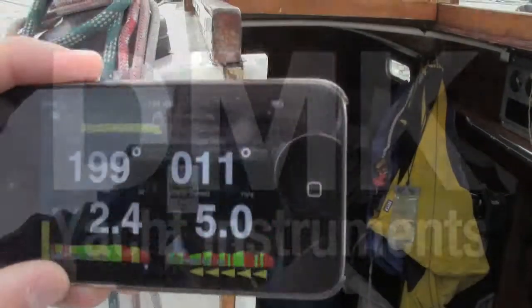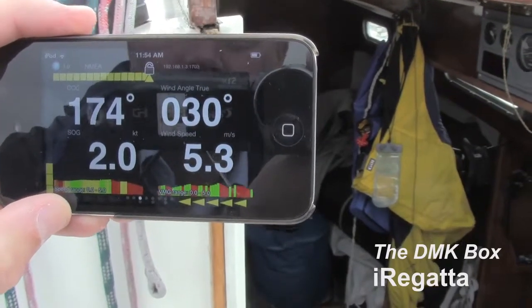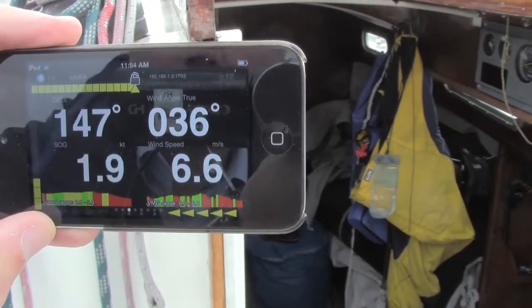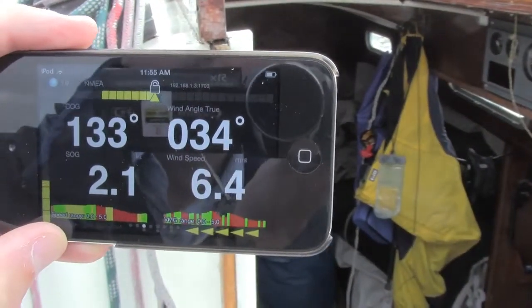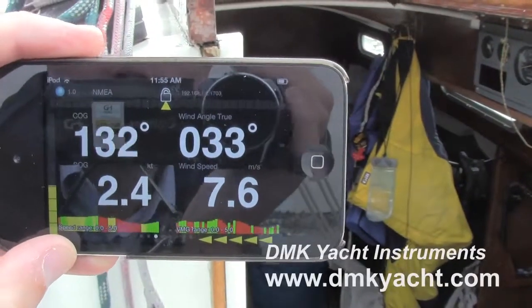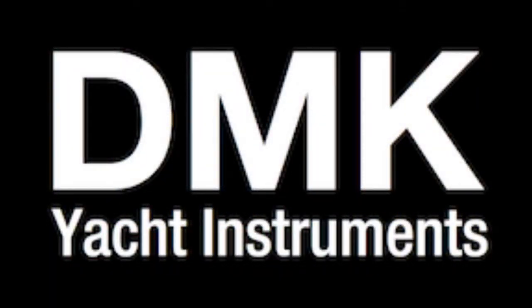Another cool sailing performance app is iRegatta. It's a $16 or $17 download and it runs by itself — it doesn't have any input from Expedition. It makes its own performance polar graphs and judges the boat's performance against those graphs to tell me whether I should be driving the boat up into the wind or away from the wind more, which way the wind angle is shifting, and gives me real-time feedback on how I should be driving rather than the percentage of performance I'm getting out of the boat.